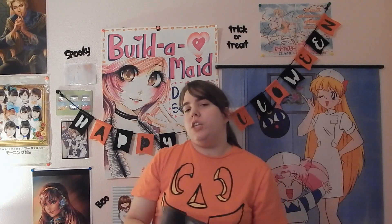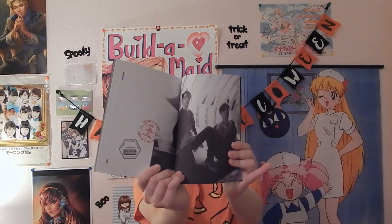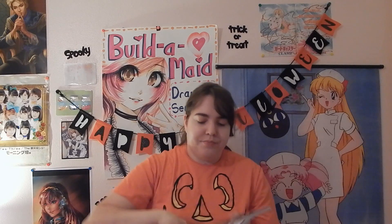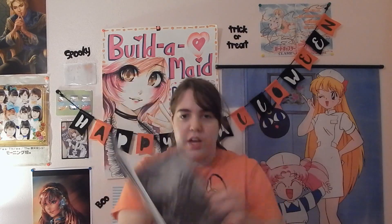This photobook is only Jinyoung. There's only Jinyoung in here, with one page of Mark and Jinyoung at the end, and then a group photo of them on that turned-over car on the music video set. That's the only group photo in this entire book.